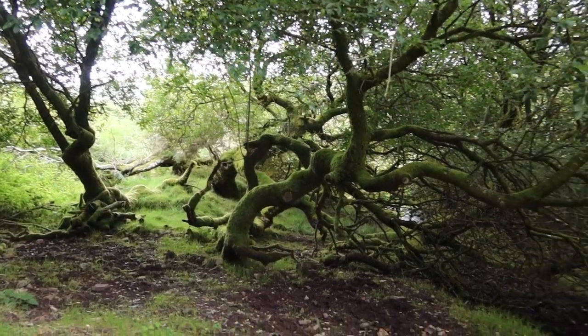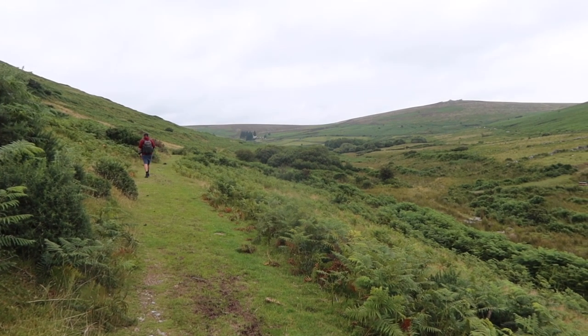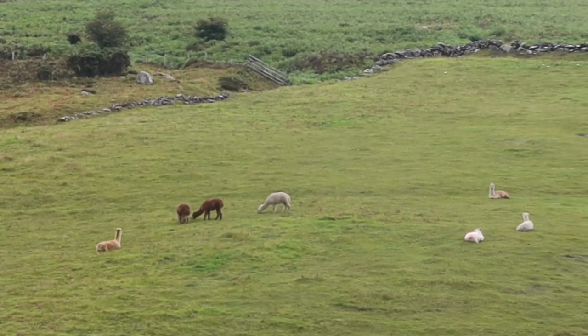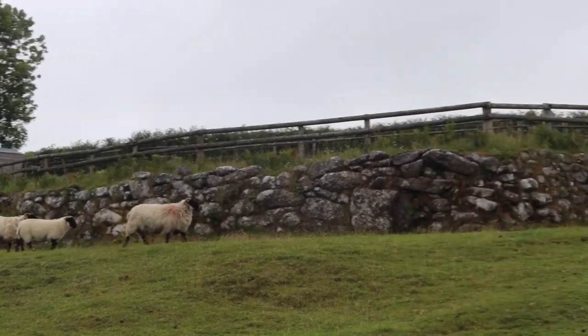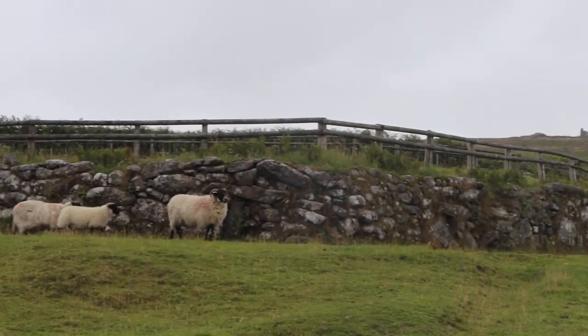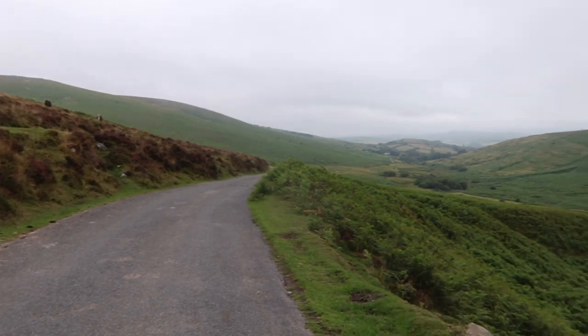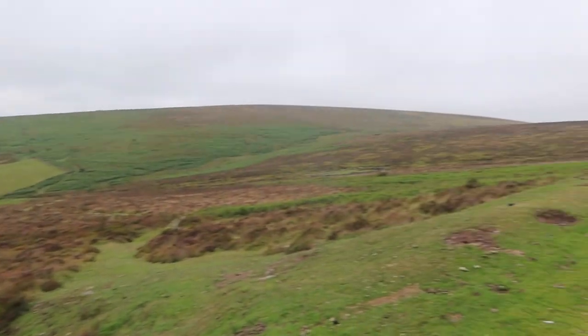After putting all the stuff away the next day we decided to go for a little walk to Grimspound. Grimspound is a late Bronze Age settlement dating back from around 1450 to 700 BC. It's really well preserved given how old it is. There are quite a few sites like this on Dartmoor but this is probably the most famous. We enjoyed lots of lovely Dartmoor countryside and moorland on the way.